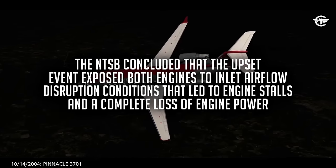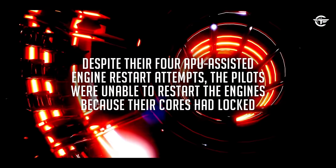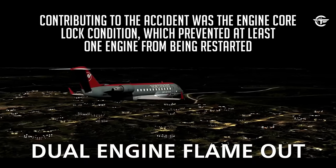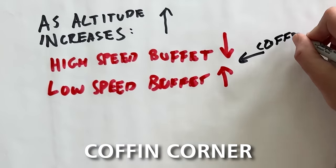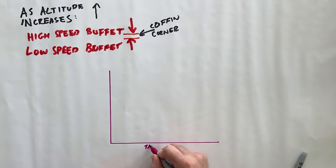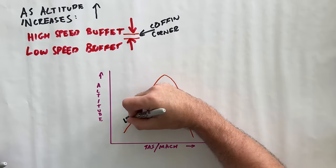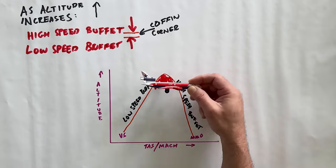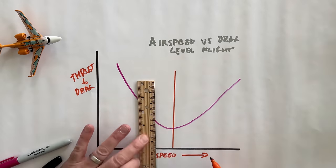In that case, a captain and first officer took an empty plane they were repositioning and decided to test the service ceiling limits of the airplane. They ended up with such a high angle of attack that both engines flamed out, cooled down, and core-locked with no recovery possible. That led to a discussion of coffin corner — being between exceeding your critical angle of attack in a stall and almost exceeding the Mach-induced buffeting airspeed, which causes instability. In the simulator later in the week, we were able to see how close those two numbers really are.